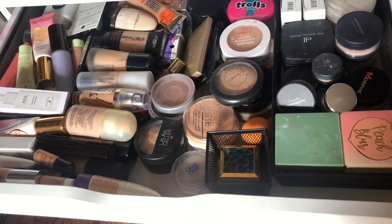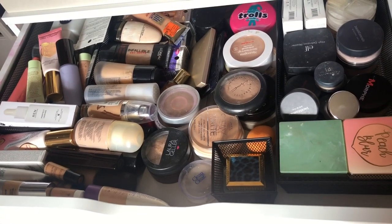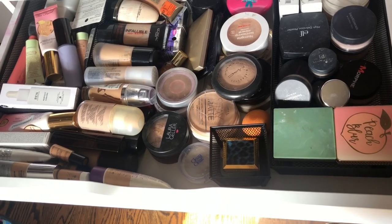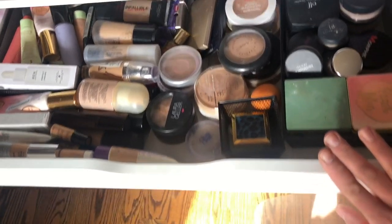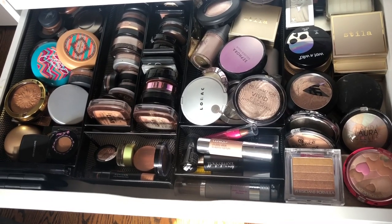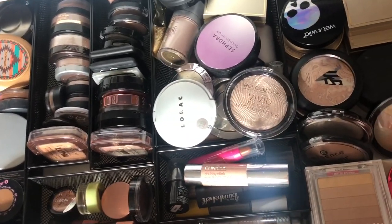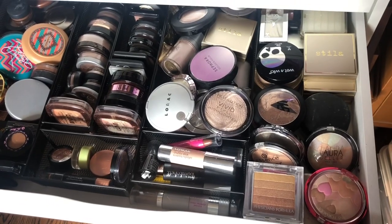Out of all the makeup I own, primers/foundations/powders is the category going down the fastest — even if that's at an unbelievably slow rate, it's still a relatively fast-moving category for me. It's very exciting to see more space being created in these drawers as I finish things. The next drawer is highlighters and bronzers — that's a lot to fill a whole drawer. I also have some color correctors up here. All the bronzers are on one side, and from there all the way over is highlighters. I also have a cream bronzer in there.